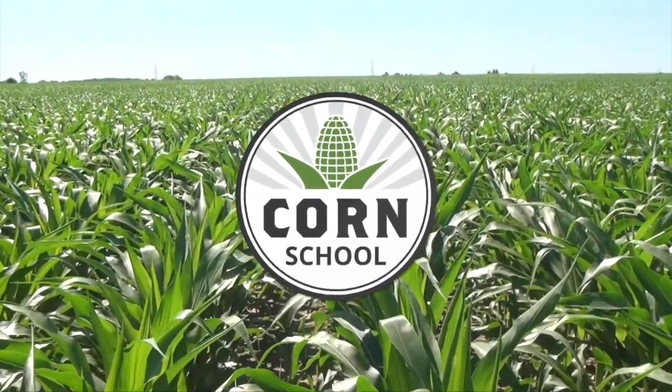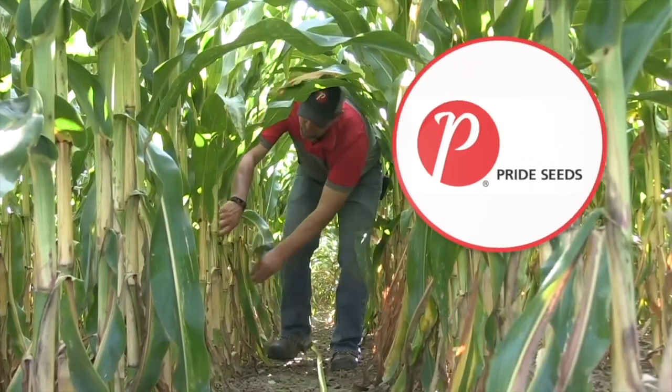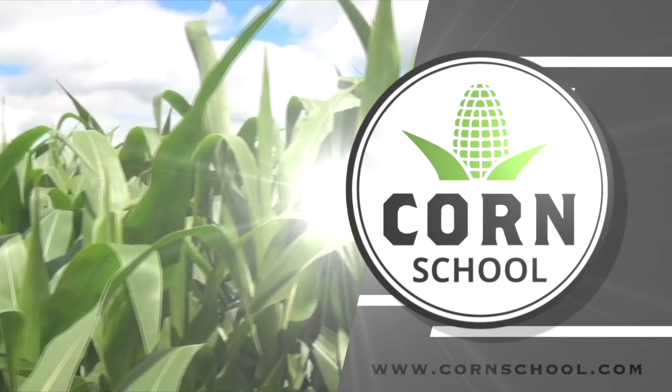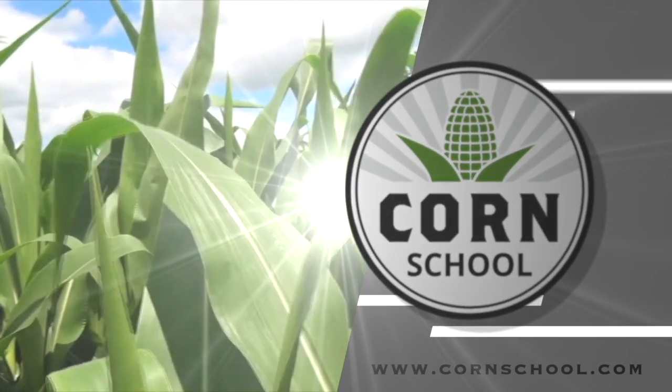Corn School on RealAgriculture.com is brought to you by Headline Amp Fungicide and Pride Seeds. I'm Bernard Taub and welcome to The Corn School. Today I'm down in Rodney, Ontario with Albert Tenuta, OMAFRA's plant pathologist. Albert, how's it going?